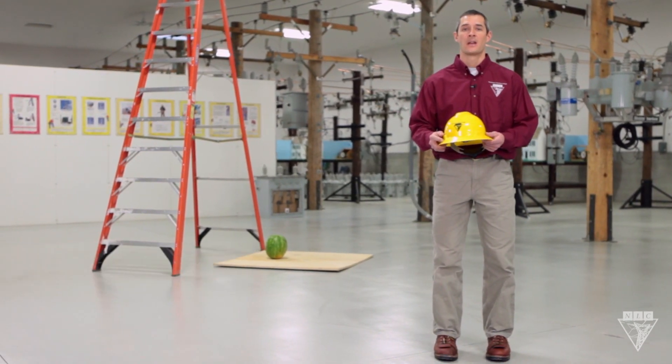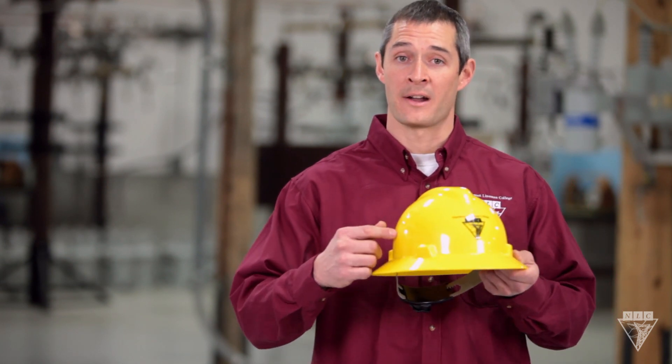Today, we're going to demonstrate the importance of wearing a hard hat on the job site. According to the Bureau of Labor Statistics, there are approximately 400 fatalities every year caused by strikes from flying objects. The majority of those accidents involved workers not wearing a hard hat.